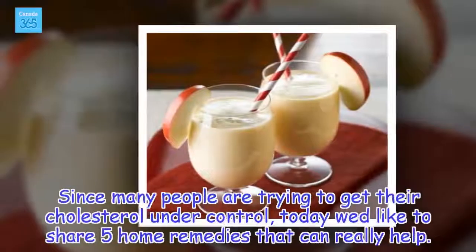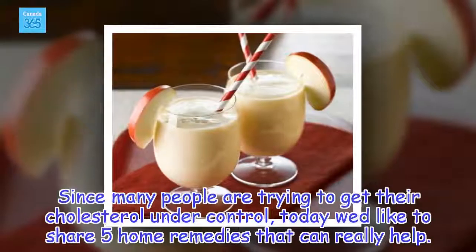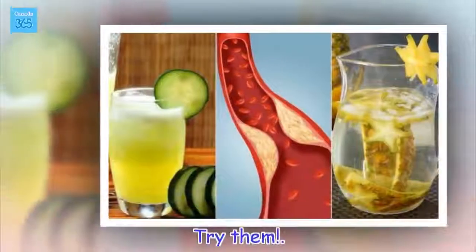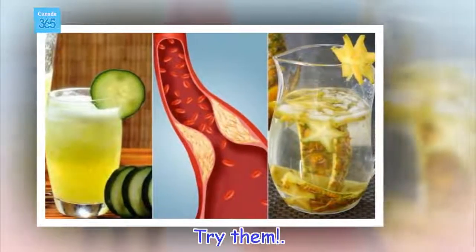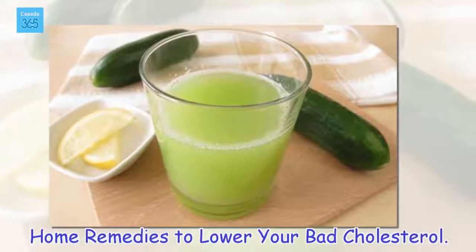Since many people are trying to get their cholesterol under control, today we'd like to share 5 home remedies that can really help. Try them. Here are home remedies to lower your bad cholesterol.